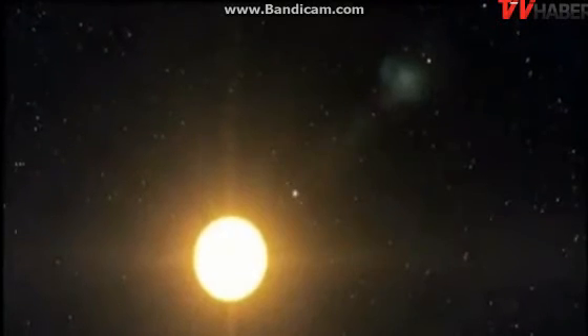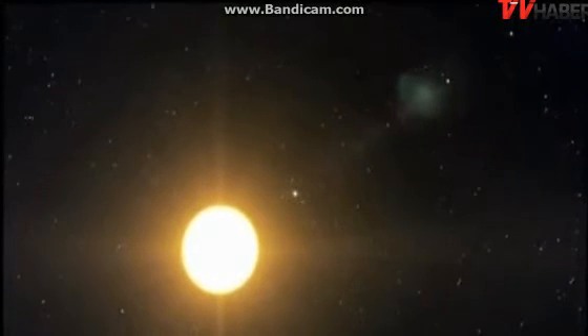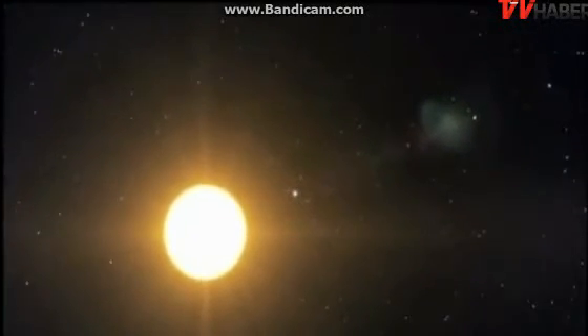Much farther away, about 2,700 light years from Earth, is a two-planet system around a star called Kepler-69. The star is the same type and very similar to our own Sun, although it is slightly smaller and cooler.